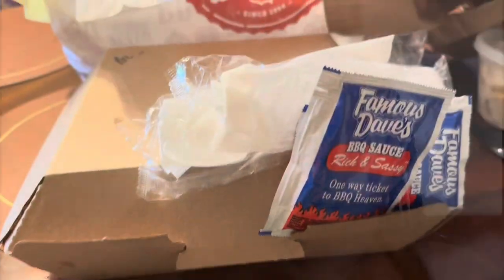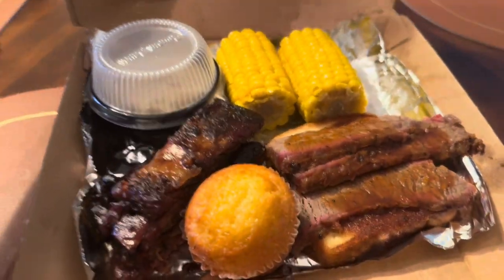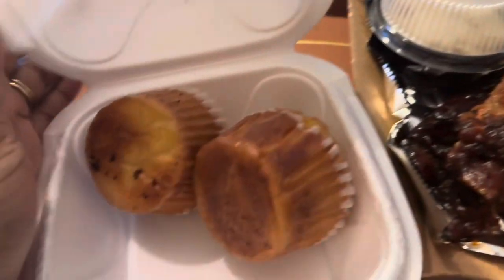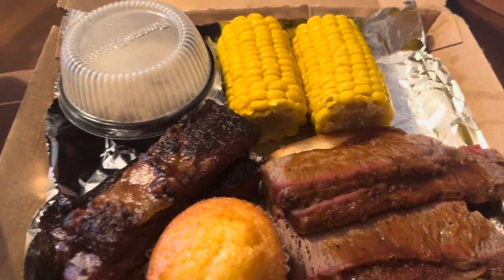We're back in the house about to find a movie to watch, then freshen up and head to dinner. Lovey is doing the honors of picking the movie. I'll check back in when we're on our way to dinner. We ended up going to Famous Dave's — first time trying it — and I gave the food an 8, which is high for me. It's really good.